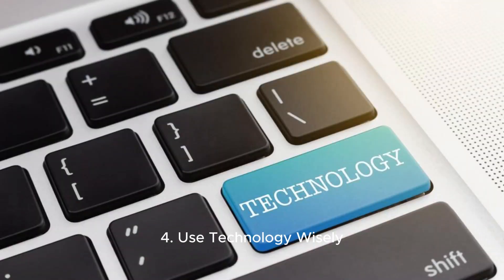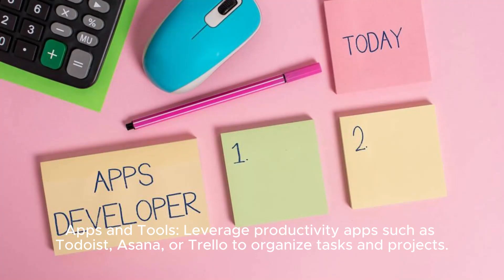Use technology wisely. Apps and tools: Leverage productivity apps such as Todoist, Asana, or Trello to organize tasks and projects.